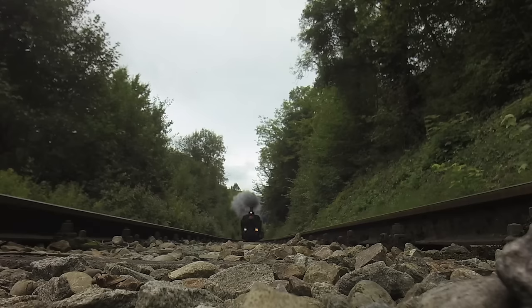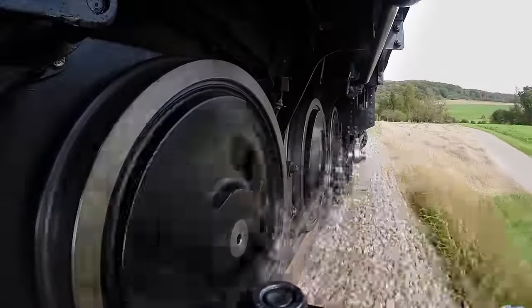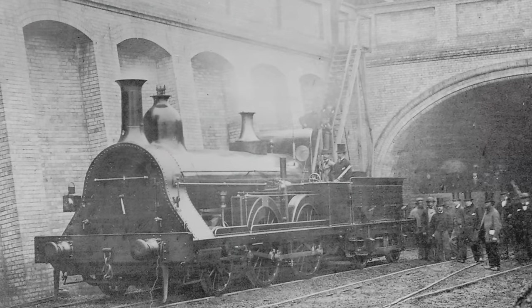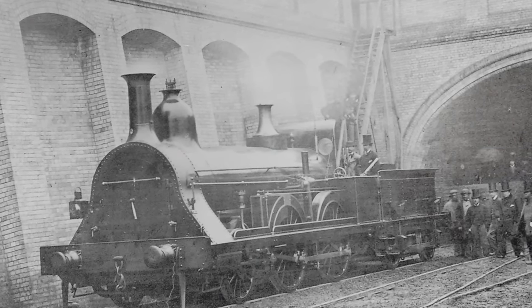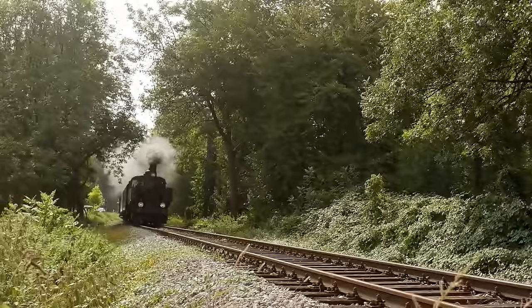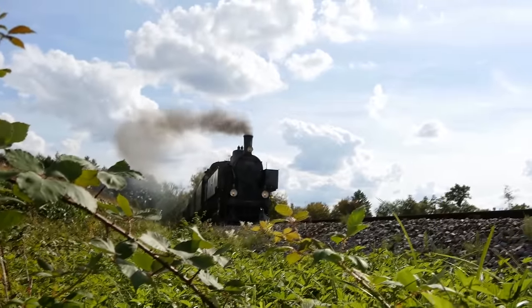Despite its eye-catching appearance, the Fowler Ghost faced mixed reactions — some admired its innovative design, while others found its unconventional shape unsettling. Sadly, the Fowler Ghost lived up to its namesake, having a short operational life. With the advent of diesel and electric locomotives, steam power gradually declined and the Ghost was retired from service. Today, no surviving examples remain, leaving only photographs and historical accounts to preserve its memory. It serves as a reminder of the diverse and eccentric locomotives that once roamed the railways, leaving an indelible mark in the history of railway engineering.